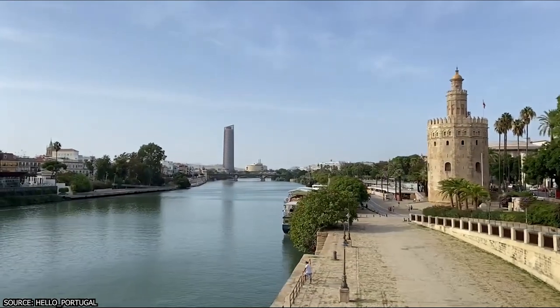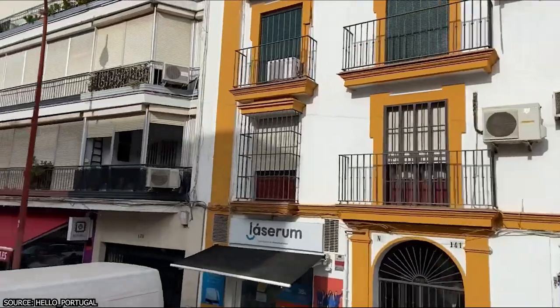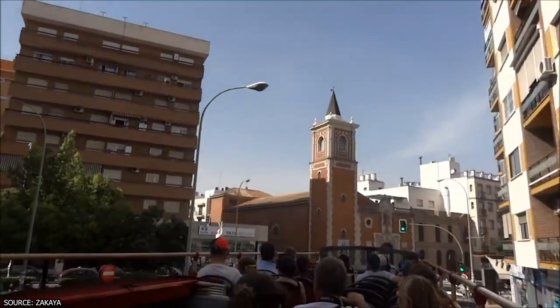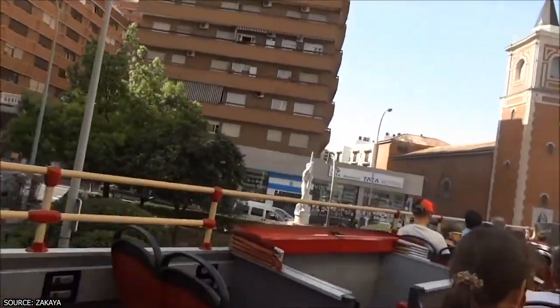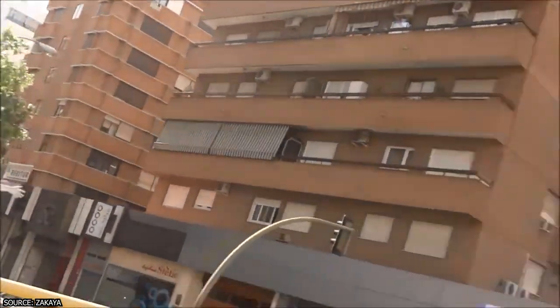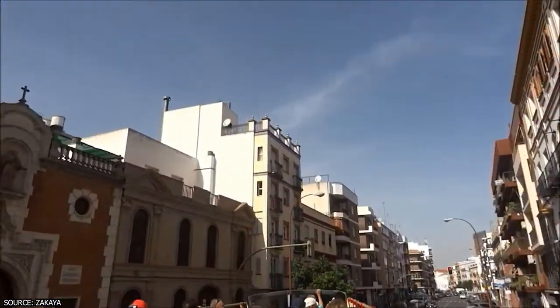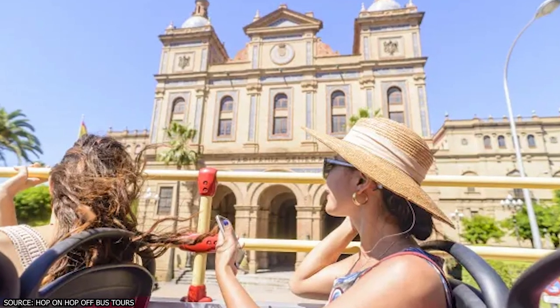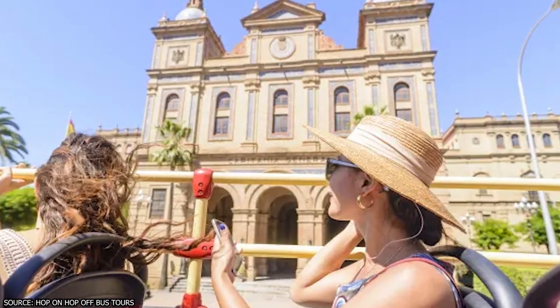You can choose between a 24-hour or a 48-hour ticket, which also includes free walking tours and entry or discounts to various attractions, such as the Pabellón de la Navegación. The tour starts at the Paseo de Colón near the Plaza de Toros Real Maestranza, and it's a great way to get an overview of Sevilla's historic core and discover its charm.